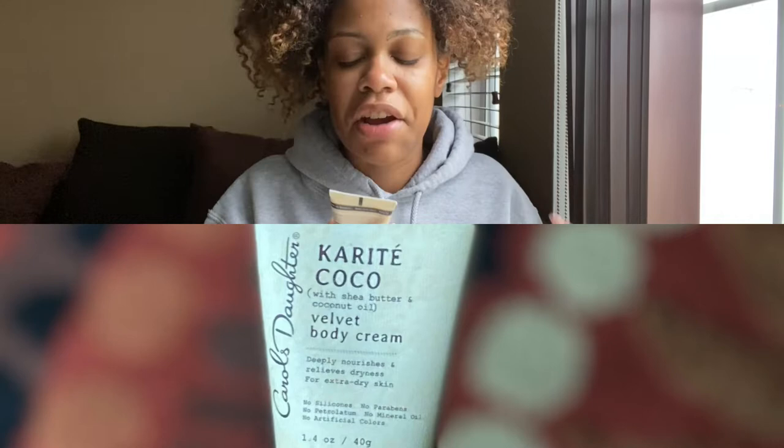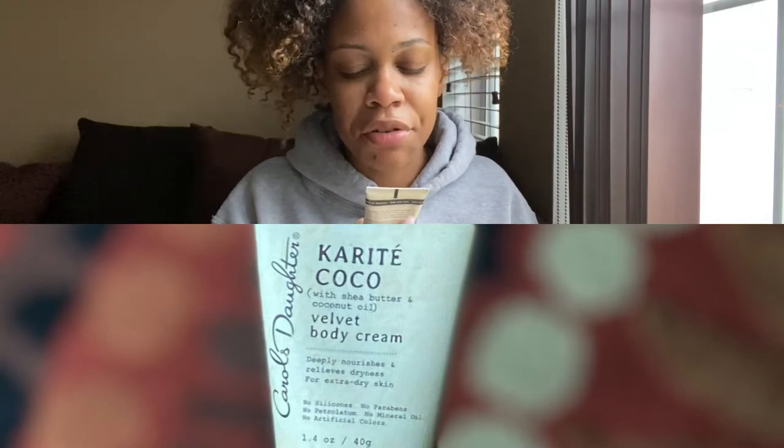Last but not least, we received the Carol's Daughter Karate Cocoa Velvet Body Cream. This is just so cute — this little 1.4 ounce packaging that we received. Part of me wants to just put it in my purse because it's so small.